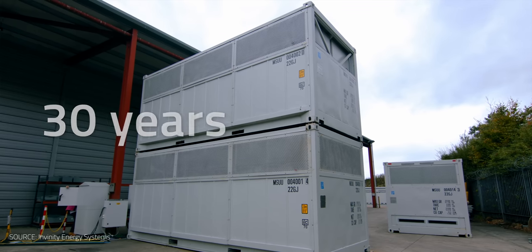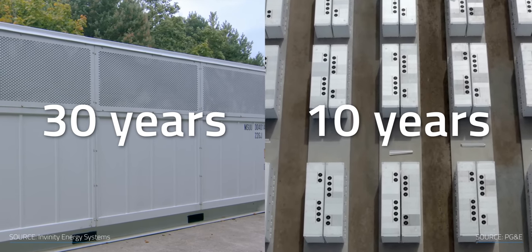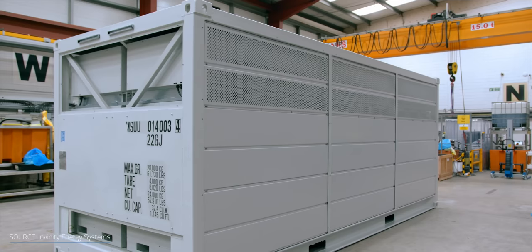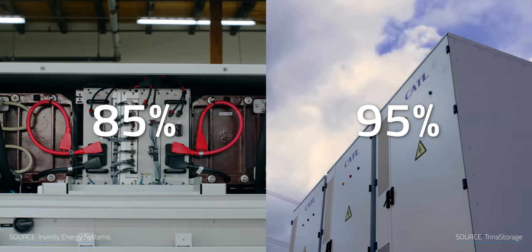Thanks to its lower degradation, RFBs have a lifespan of up to 30 years, in some cases even longer. Typical lithium-ion devices can last about 10 years depending on their use, though designs like lithium-titanate-based cells could run for much longer but aren't as financially viable. On the other hand, RFBs' round-trip efficiency is around 85% if you're lucky, while lithium-ion sits around 95%.